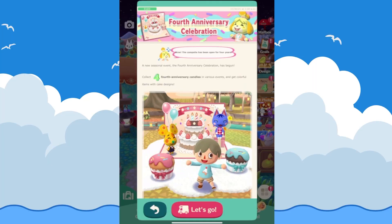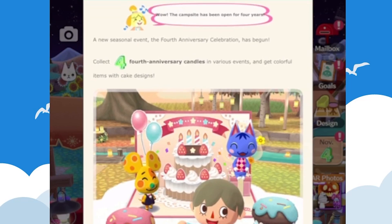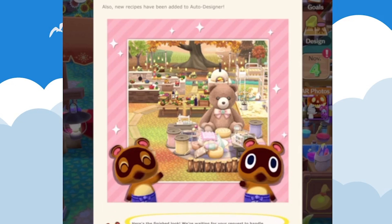Next up is the fourth anniversary celebration — it's been four years, and there are new four-year anniversary candles you can get through various events. Every time you finish some event content you'll receive candles to use for things like furniture. New recipes have also been added to the auto designer, so any items you set up there will be placed automatically.